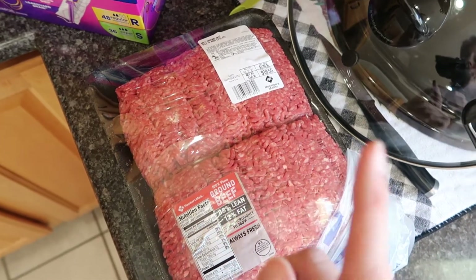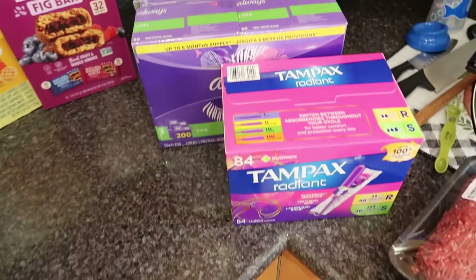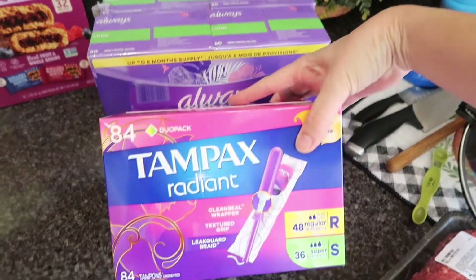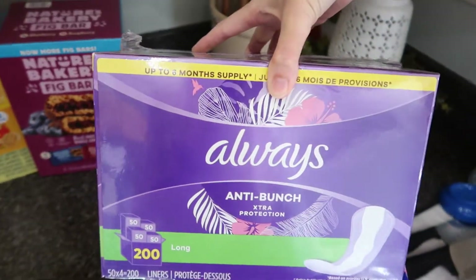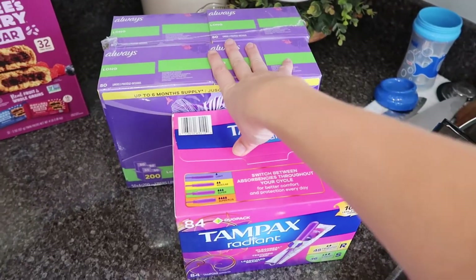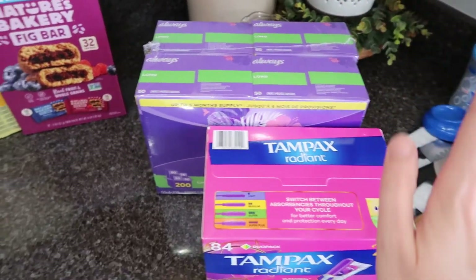I also picked up some feminine products — I'll put the prices on screen. I got a pack of tampons and these panty liners. As a woman, these are things you have to have, and it never hurts to buy them in bulk because I don't anticipate not needing them anytime soon, so I always like to keep those in stock.